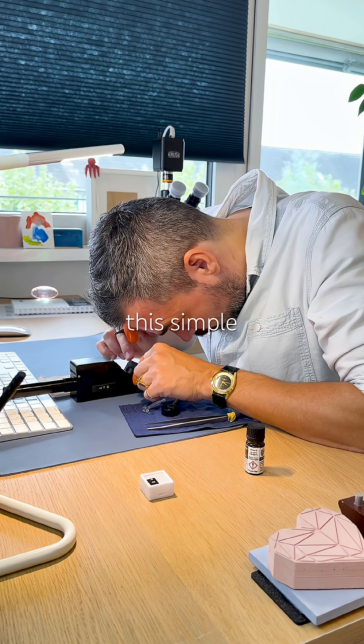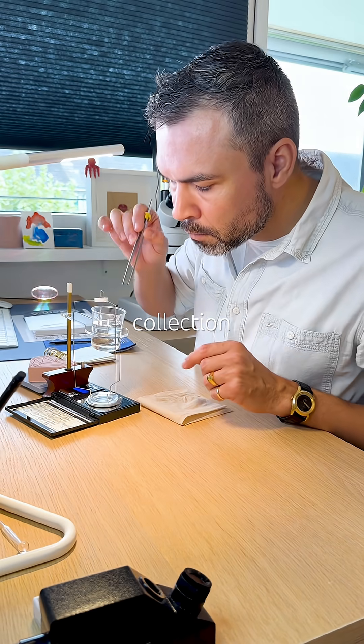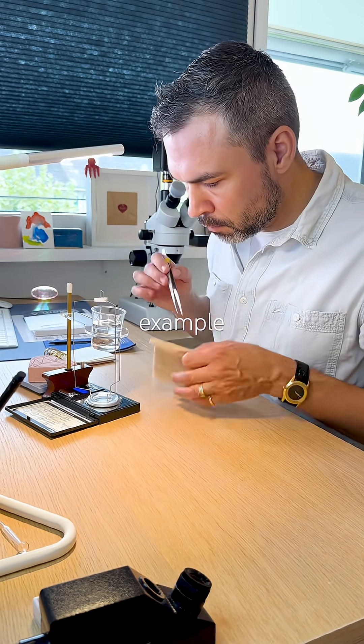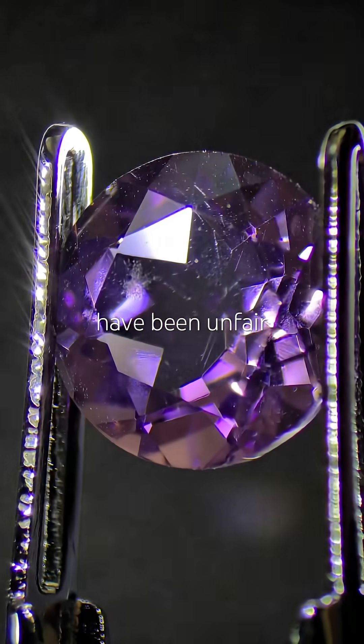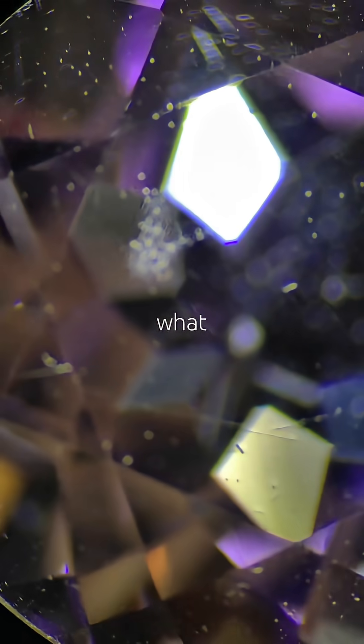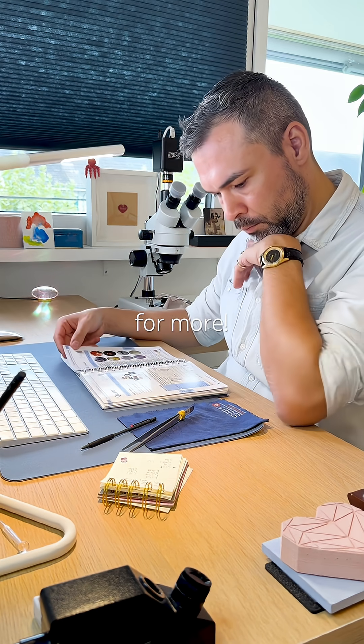I never thought that this simple piece of amethyst, which I had ignored in my own collection, would turn out to be an example of such a rare phenomenon. Now I feel I have been unfair to it, and I cannot help but wonder what other secrets my own gems might soon reveal. Follow for more.